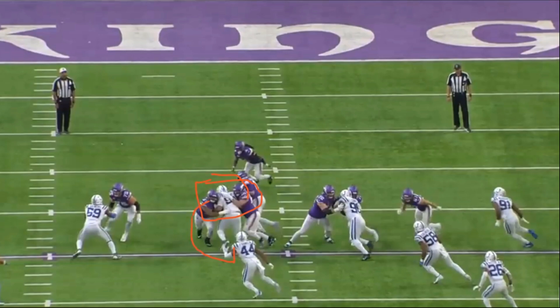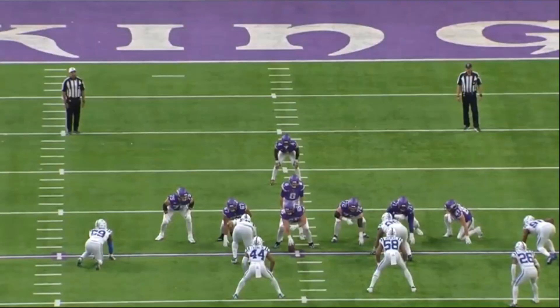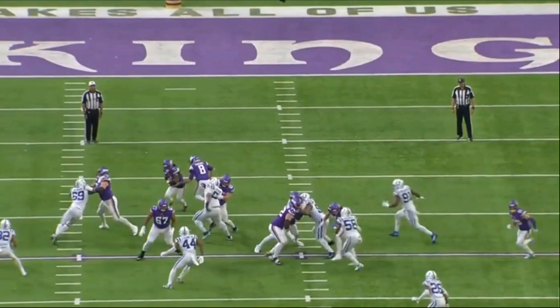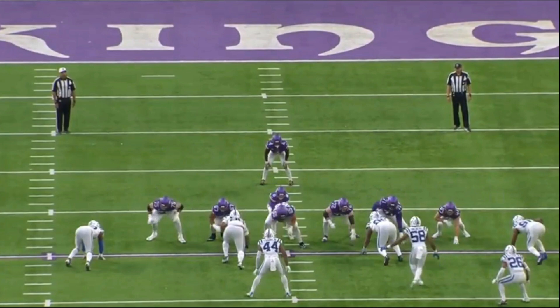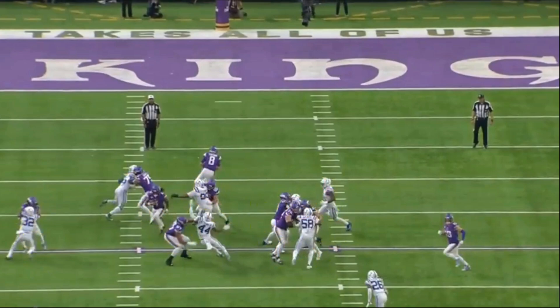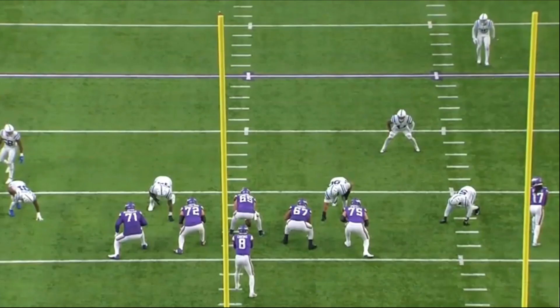The right tackle does a good job sealing to the outside on this inside zone left. The center does a nice job reaching, the left guard and left tackle do a great job double teaming — left guard gets up to number 58, the linebacker. Cook basically goes untouched until he makes contact with number 25, then breaks the tackle and picks up another seven or eight yards.